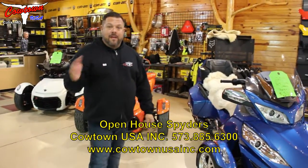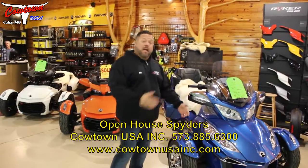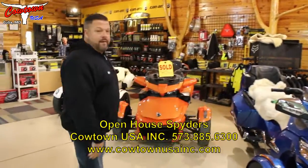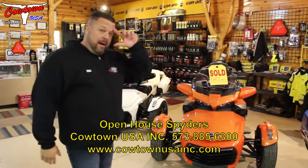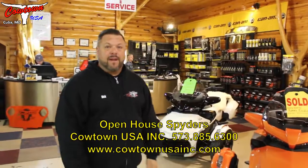This week and next week, open house, and we want to talk about Spyders. We've got some of our biggest rebates of the year. We've got an RT Limited right here with $3,500 rebates — some of the biggest rebates you'll see right now here at Cowtown USA. Here's an F3 Limited, it's already sold to Kathy Ellis. We had an RT Limited White go out yesterday — sold — but people are taking advantage of the rebates because it's the biggest rebates of the year.